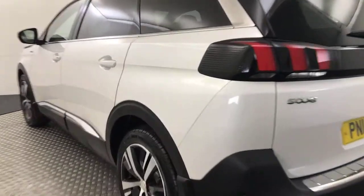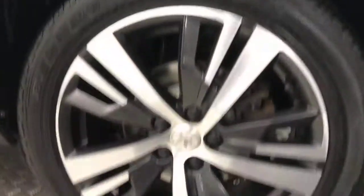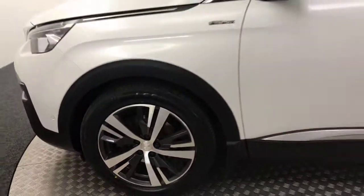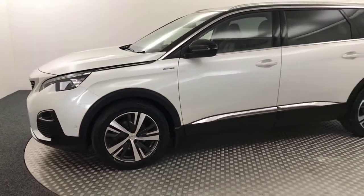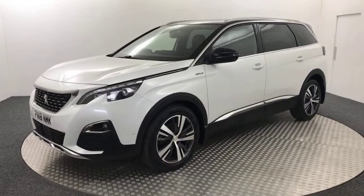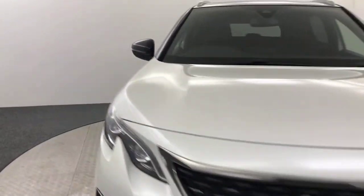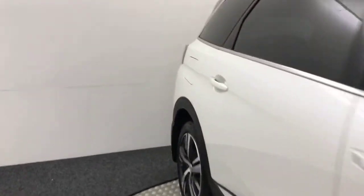Coming along, getting the wheels — nice and tidy there, no nasty scratches, scrapes or dents down the side. On to the final wheel — there we go. Just let it come round and then I'll quickly show you inside and some of the features and spec it has, starting in the back.